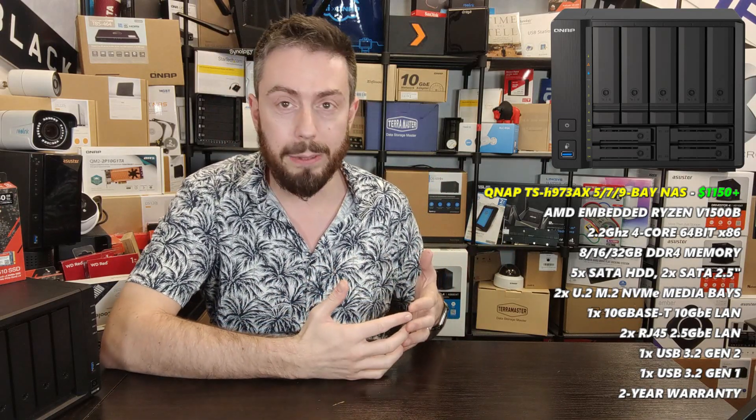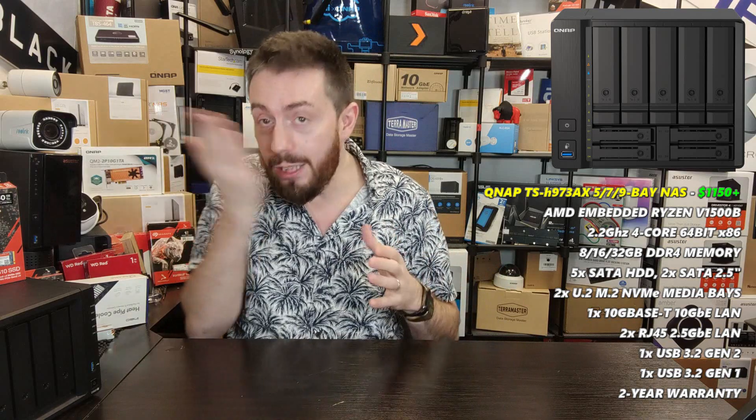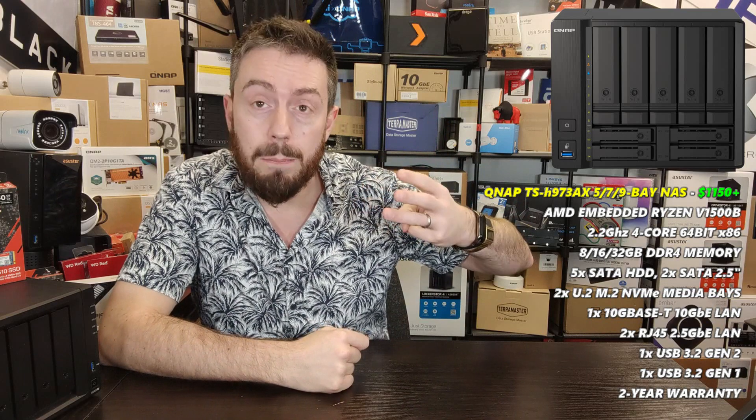The TS-h973AX knocks around for about $1,100 to $1,200 unpopulated. For that you get a five hard-drive bay NAS that also has two SATA SSD bays and two NVMe U.2 storage bays — making it a nine-bay storage system with three storage tiers. The hard drives RAID'd together can easily hit 1000 MB/s, the two SATA bays can reach around 600-700 MB/s, and the U.2 bays hit 1000 MB/s easily.